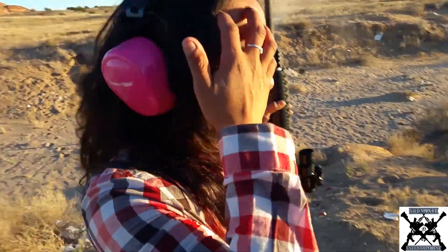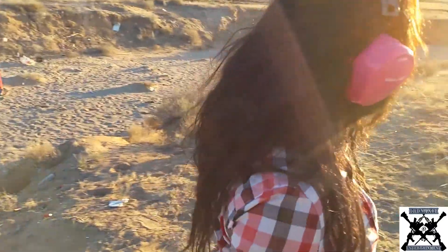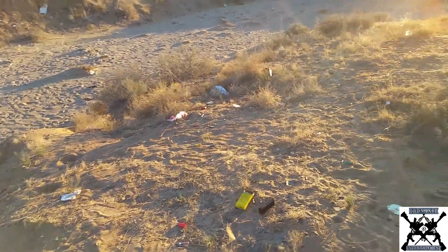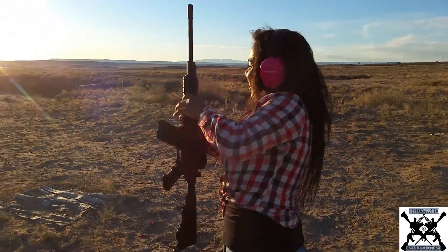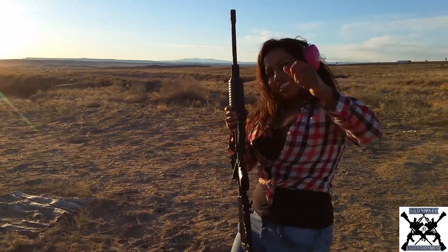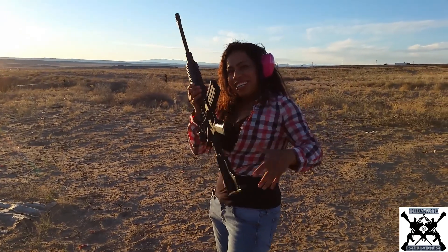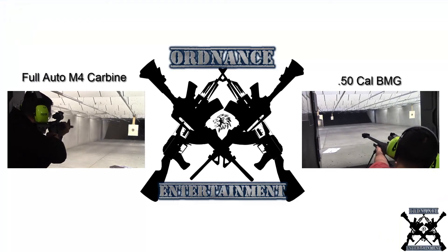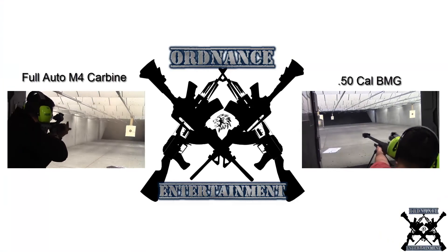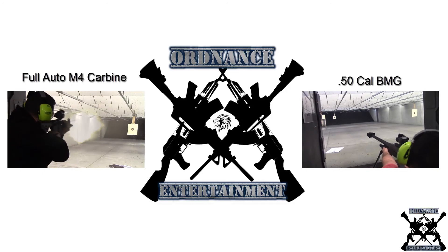Was it pulling you back? Yes, it was pulling me back. That was cool. I think I want to shoot the whole clip now. We need to get more ammo. All right, guys, join us next time. We'll see you next time.